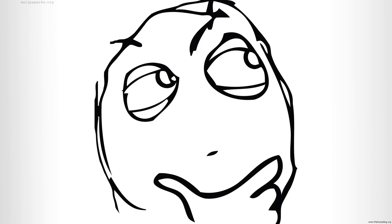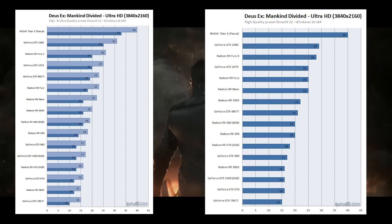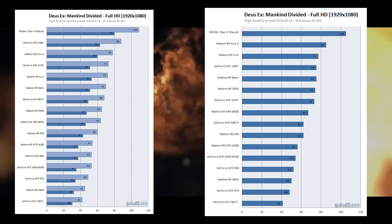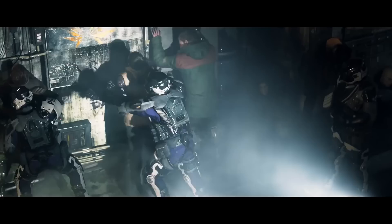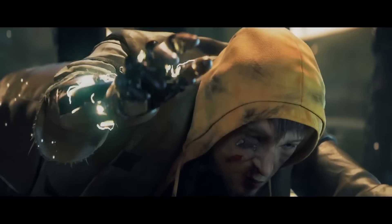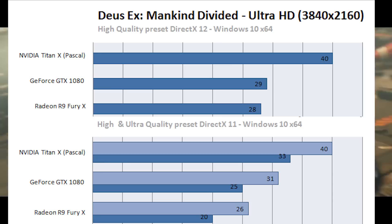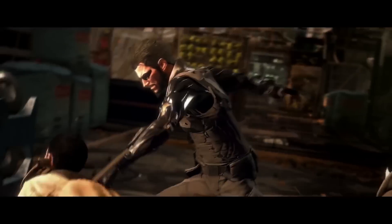Jumping to Deus Ex: Mankind Divided, benchmarked by Guru3D. When we switch to DirectX 12, we lose performance on Nvidia by a delta of around 3% up to 14%. We do gain a small delta anywhere from 5% to 15% on AMD, but nothing near what Ars Technica was hyping about — that 70% is not being seen here. In this benchmark, the R9 Fury X with DirectX 12 was still unable to beat the GTX 1080 running DX11. Despite the asynchronous compute, the disparity between vendors still favored Nvidia.